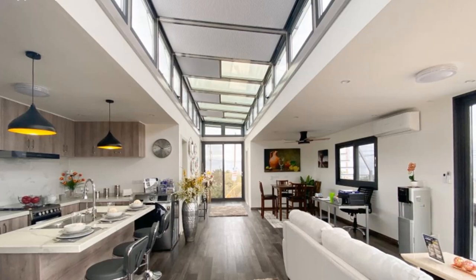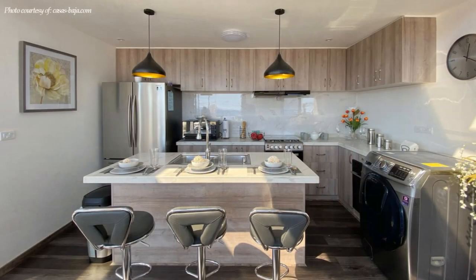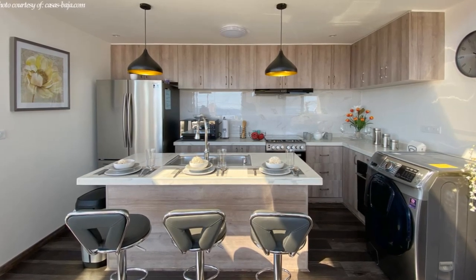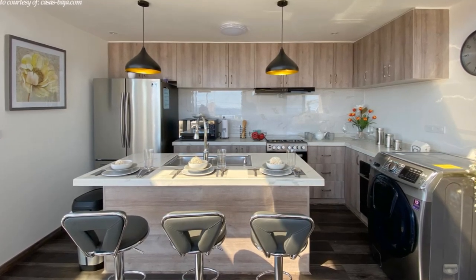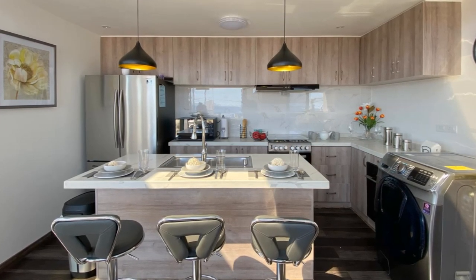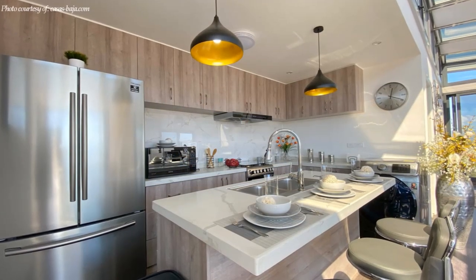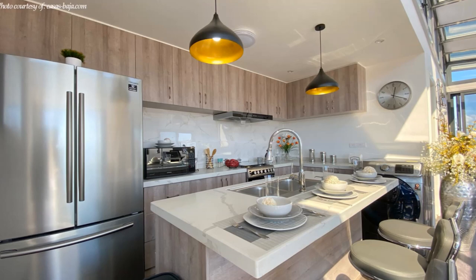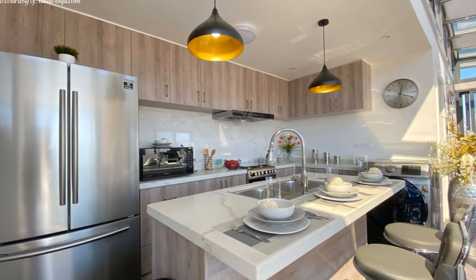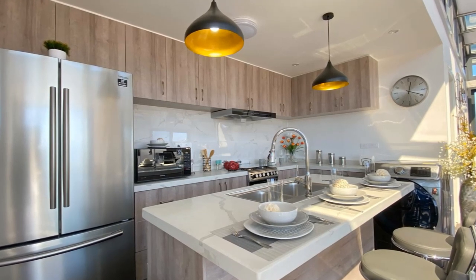The midsection of one of the shipping containers accommodates a modern kitchen. The stunning kitchen is decked out with name brand appliances, a center island which can serve as a breakfast area, marble countertops, a washer, a dryer, under-counter floor storage, plus over-the-counter custom designed cabinet storage.